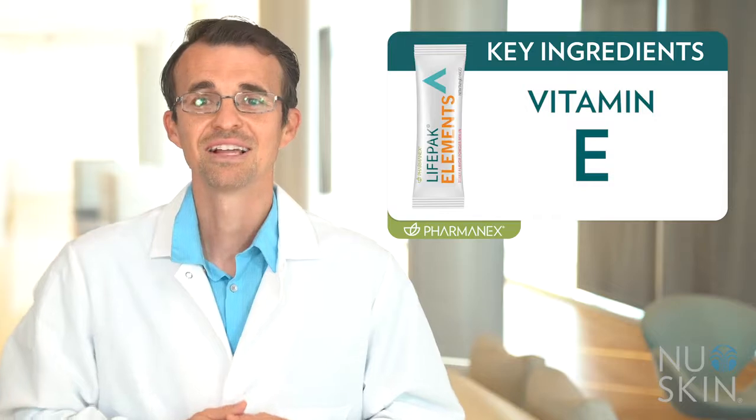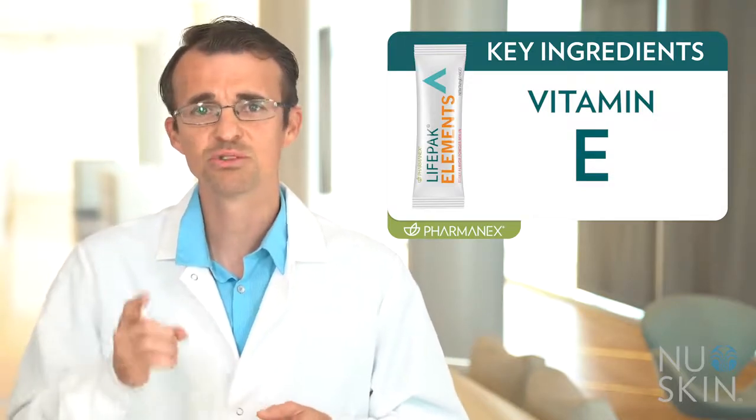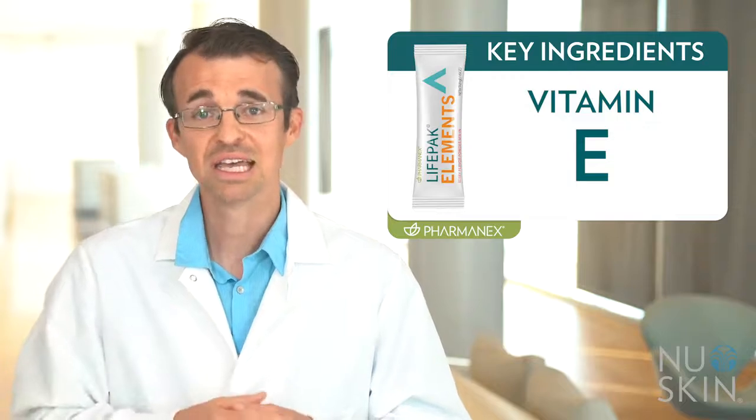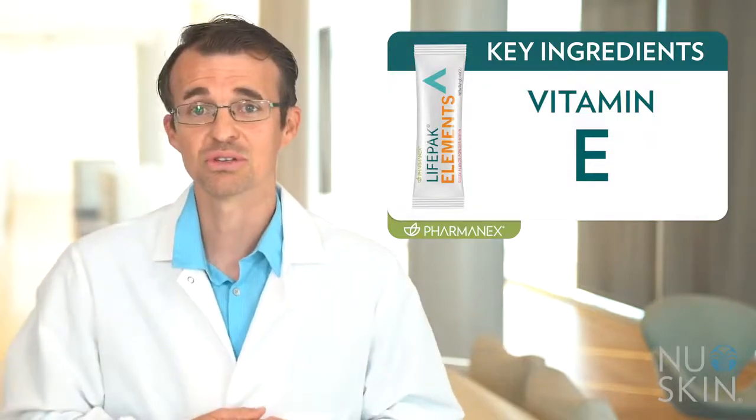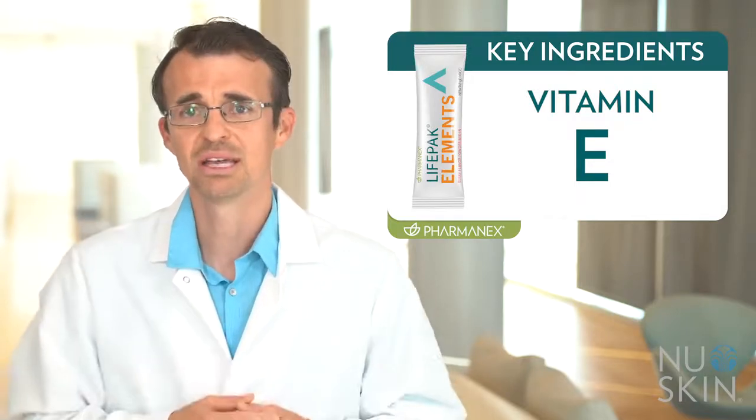Vitamin E. LifePak Elements provides vitamin E that is naturally sourced for improved absorption, because natural vitamin E is superior to synthetic sources. This is a good example where a small difference on the label has a big impact on quality.